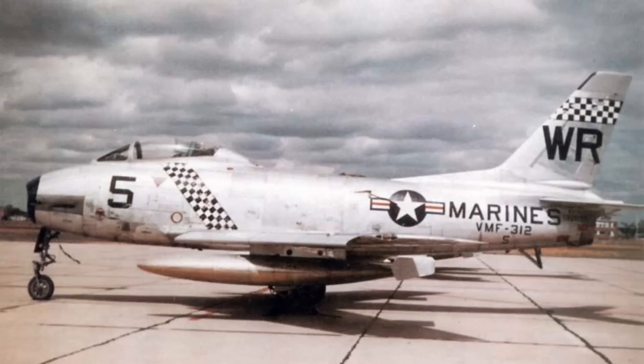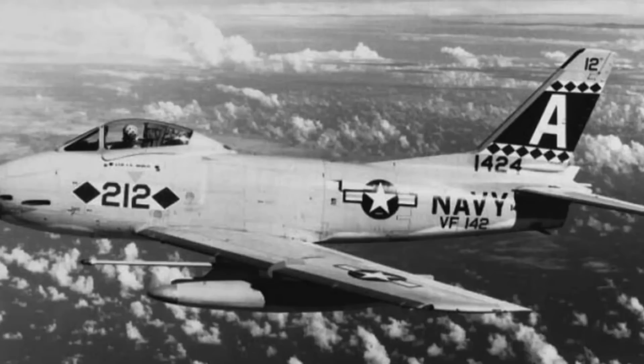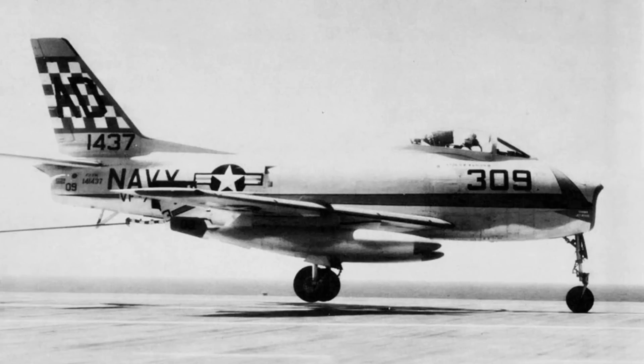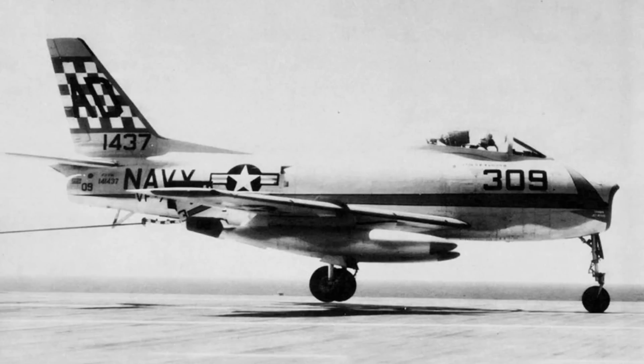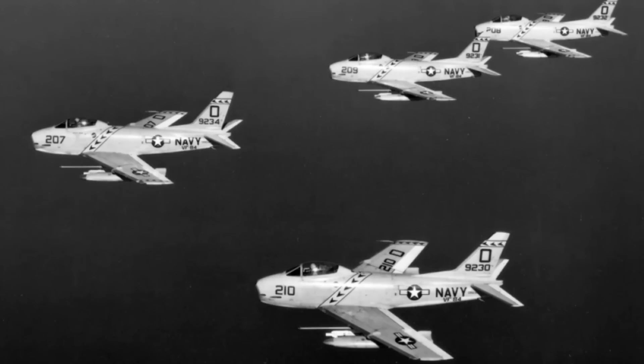But this still didn't mark the end of the Fury line, as a new model was already well in development: the FJ-3. In 1950, Curtis Wright obtained a licence to build the British Sapphire jet engine. This weighed only slightly more than the J-47 but offered considerably more power, rated at 7,800 pounds of force. The US Navy decided that this was what they wanted in their Furies, and in 1952 ordered the new FJ-3 variant fitted with it.